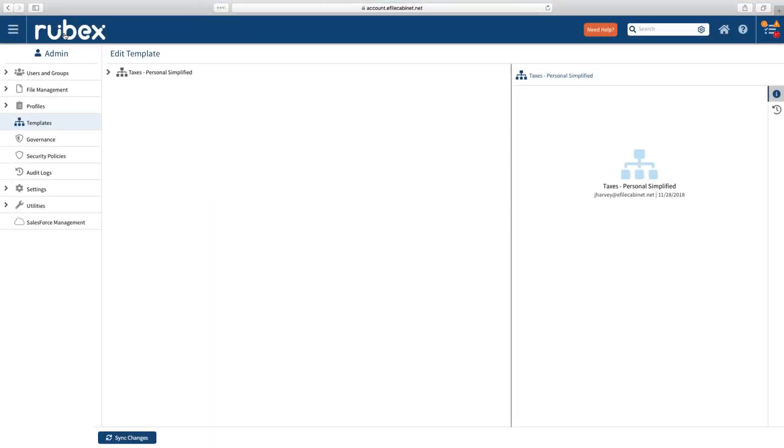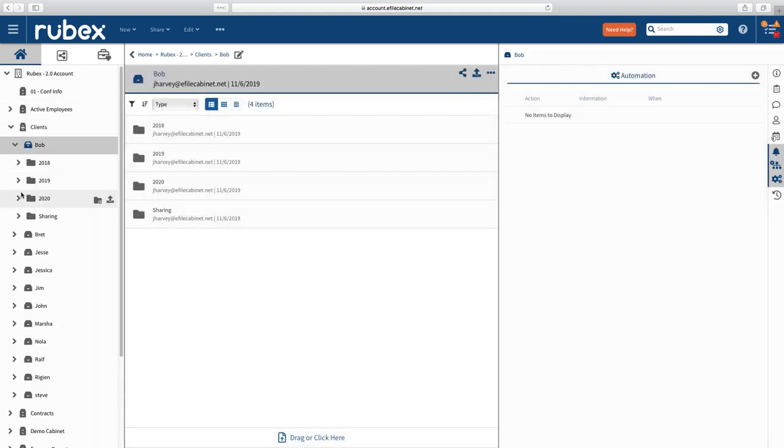Coming down to Brett — I didn't tell you about Brett, but he got those same two folders too. I didn't have to go one by one, cabinet by cabinet, drawer by drawer, or folder by folder to add those things. I used the power of the software to create the structure. I'm taking that time out and giving it back to you — everything's already been created, so go ahead and just store that document where it needs to go.